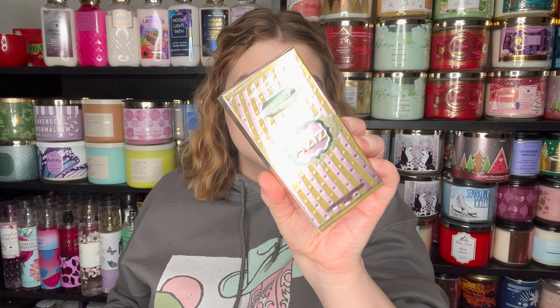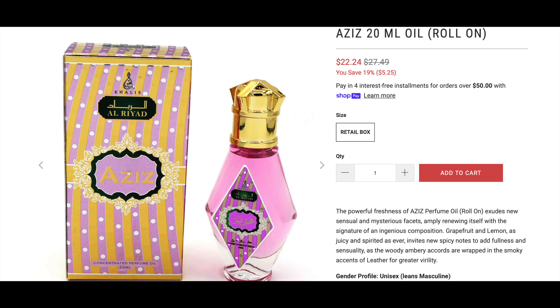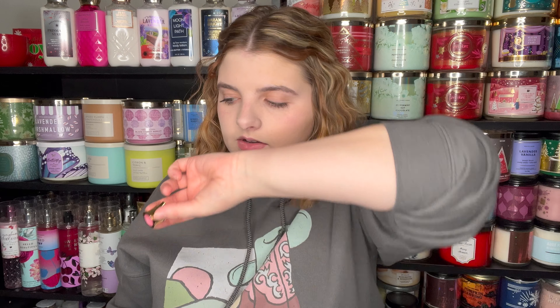This is just the 'If' fragrance. The next one we have is the Aziz — it says it's unisex but leans more masculine. It has grapefruit, pink pepper, lemon, mandarin, lavender, geranium, magnolia, patchouli, musk, leather, tonka, woody, and amber. The packaging is so pretty — these are going to be so cute in my perfume tray. Another rollerball. Oh yeah — that pink pepper and leathery scent really comes through. This is not the scent for me, but I don't mind it at all. And as it's drying down, it's getting a lot fruitier. I think I like that 'If' one a lot better.